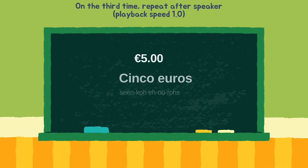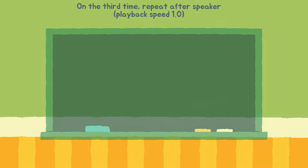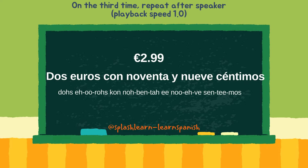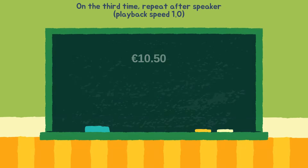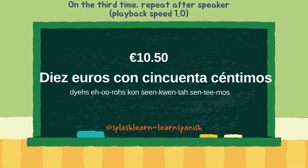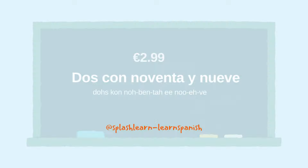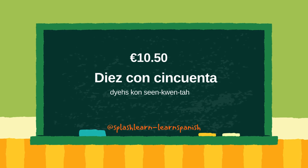Cinco euros. Dos euros con noventa y nueve céntimos. Diez euros con cincuenta céntimos. Dos con noventa y nueve. Diez con cincuenta.